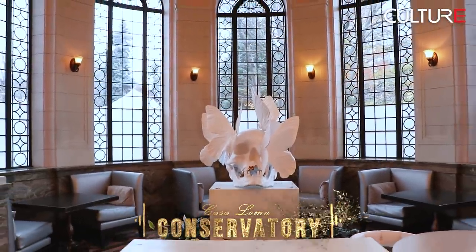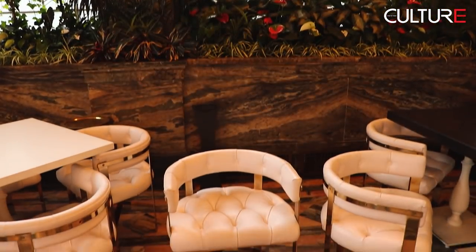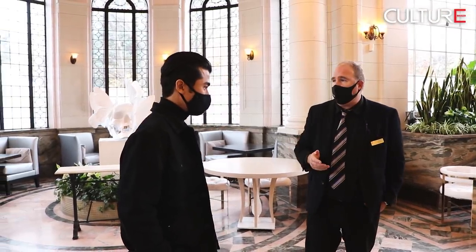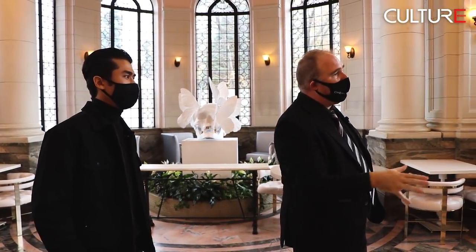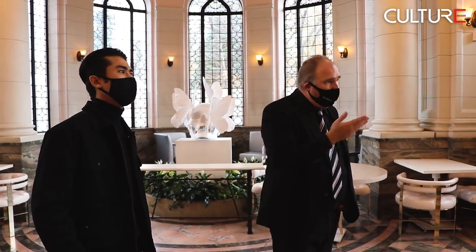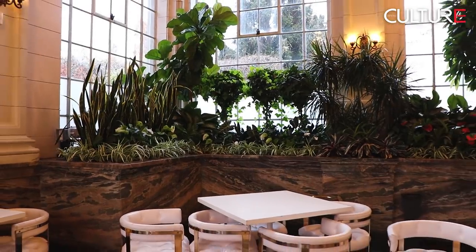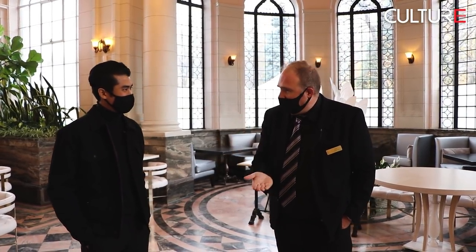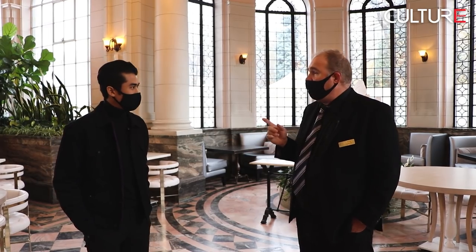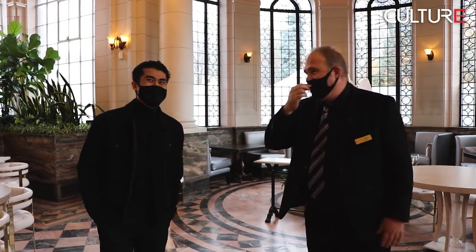This room is called the Conservatory — it was called the Napoleon Drawing Room when the Pelletts lived here. This is where Lady Mary Pellett would have had her garden parties, with a dozen tables and hundreds of plants. Inside the marble planters, hot water pipes run through the soil in winter to heat the plants — you could have grown orchids here 100 years ago. Lady Mary used to have 'home days,' an open house where you'd present your card to the butler. And when you were offered your third glass of tea, that was your cue to leave — that's how they got rid of you.